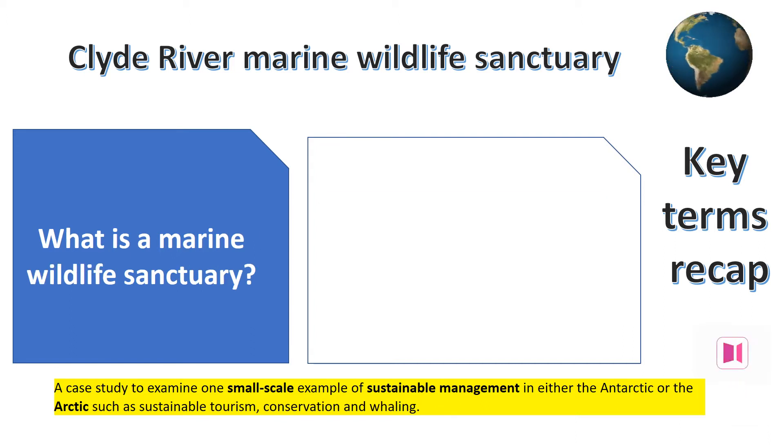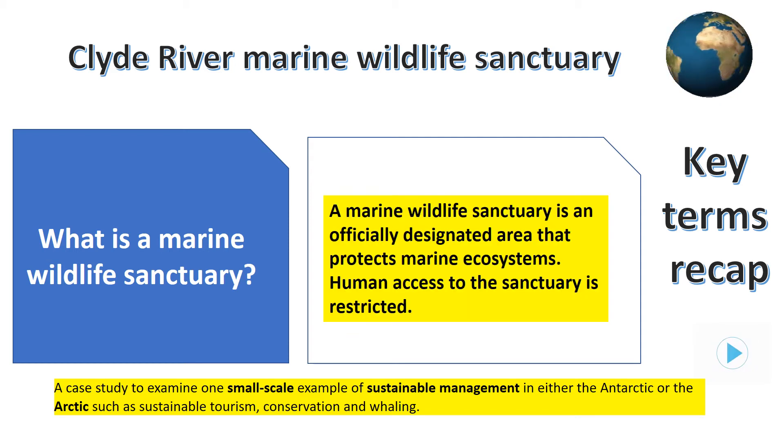This case study is all about a sustainable management scheme to protect arctic flora and fauna, based on a protected piece of ocean called a marine wildlife sanctuary. A marine wildlife sanctuary is an officially designated area that protects marine ecosystems. Human access to the sanctuary is restricted so that the wildlife can be further looked after and not spoiled by humans. It's hoped that this will provide a safe habitat where all the plants and animals in that ecosystem will thrive.